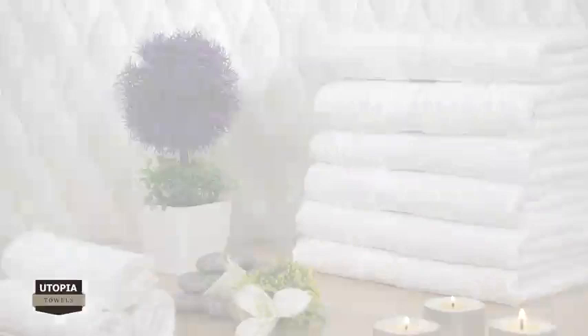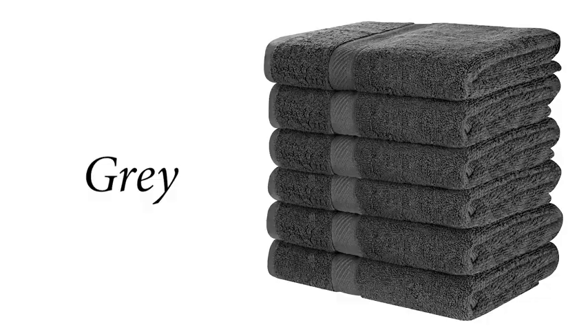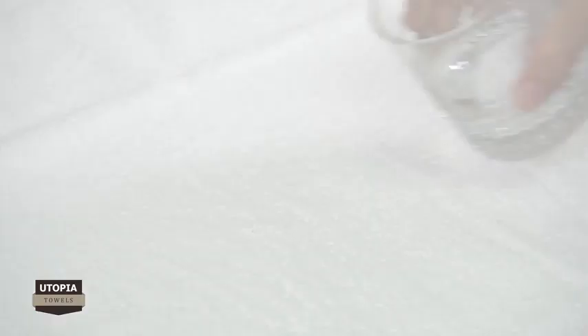Welcome to Utopia Towels. Our luxurious bath towels set includes six identical pieces that are color safe and play a vital role in absorbance and retaining moisture. Available in two colors, gray and white, these bath towels remain soft even after